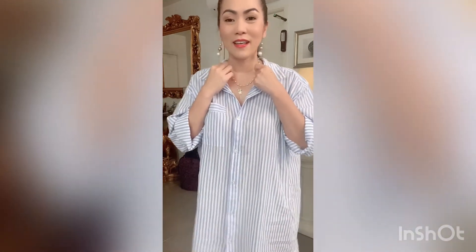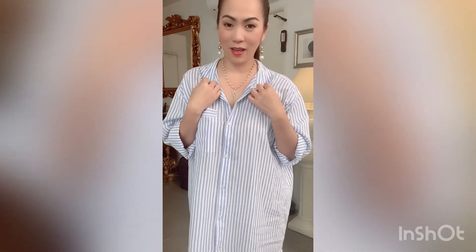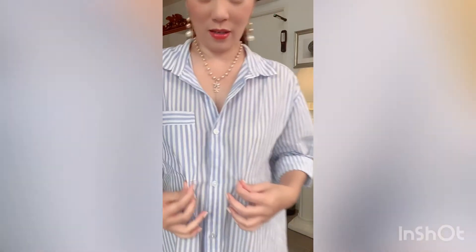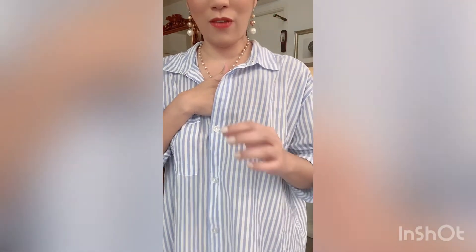So I'm wearing this very normal — or regular, shall I call it — polo shirt dress. I got this one from H&M. If you can see on the closer look, this is how it looks like, and it's very fine. As you can see, it's not see-through, but the fabric is very fine.